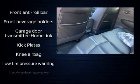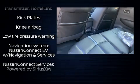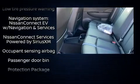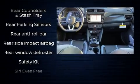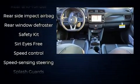Nissan also prioritized safety and security by including dual front impact airbags, traction control, brake assist, ignition disabling, and four-wheel disc brakes with ABS.